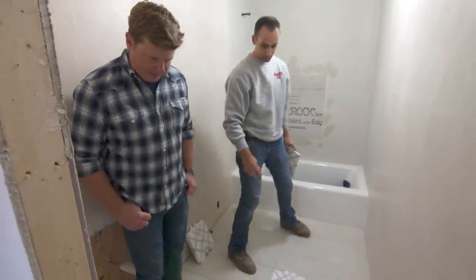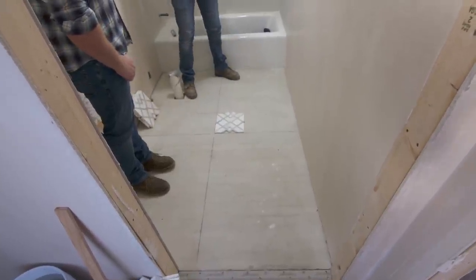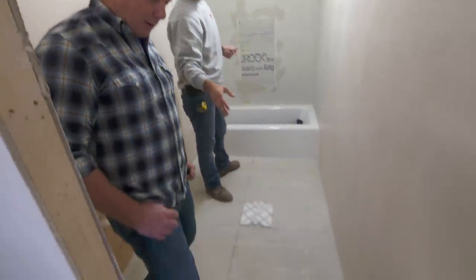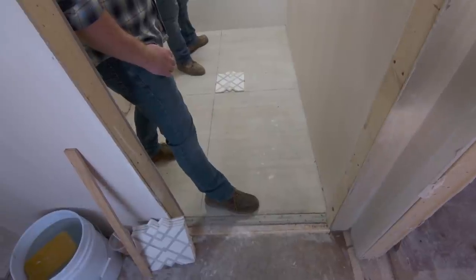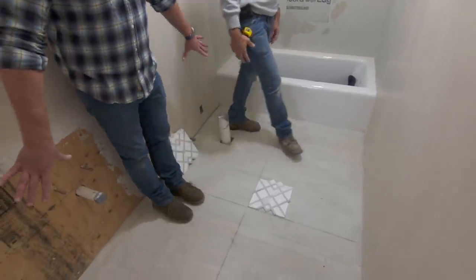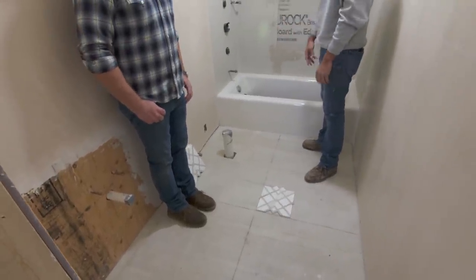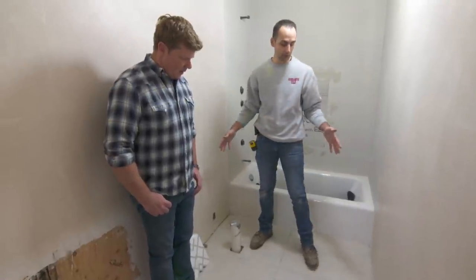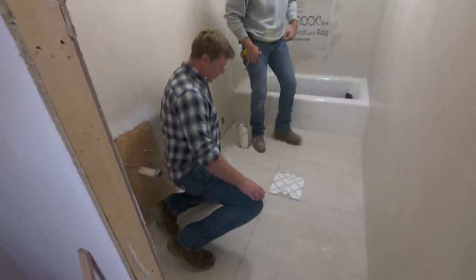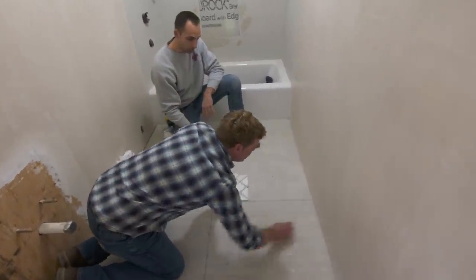When we start a layout, the most important thing is the focal point. When you come in this door, the threshold is the first thing people are going to see — that's where your eye is going to go. Another important place is along the wall up to the tub. We'll be symmetrical left to right, front to back, and you get that symmetry by picking your center lines, which are already drawn on the floor. With big pieces, you don't want a little sliver of a piece — it's all about that appearance.